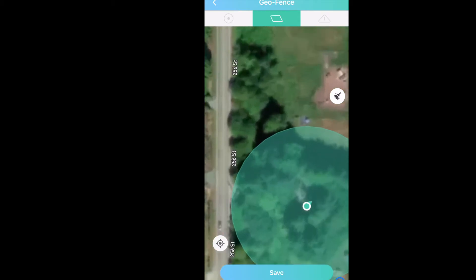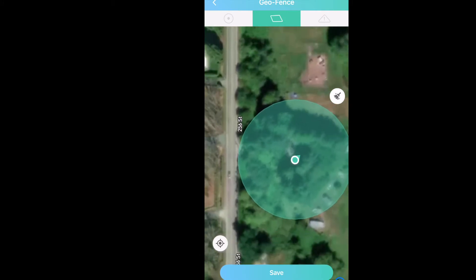The range on this device is around one kilometer in heavily treed areas like we're in, and about five kilometers in wide open areas.